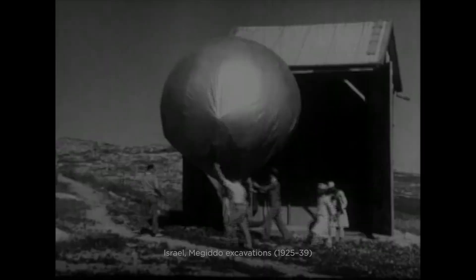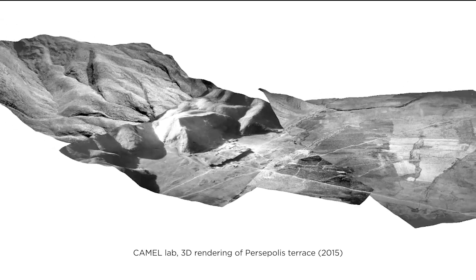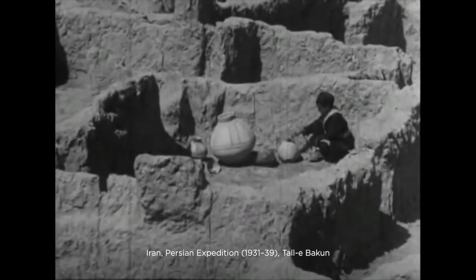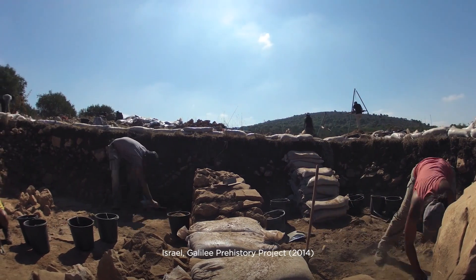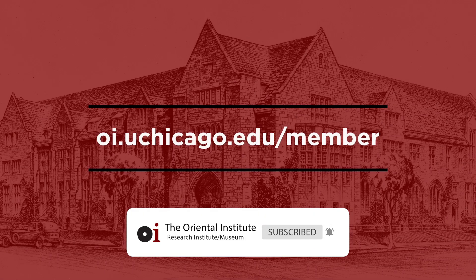For over 100 years, the OI has been a leading research center for the study of ancient Middle Eastern civilizations. Join us in uncovering the past and learn about the beginnings of our lives as humans together. Become a member by visiting oi.uchicago.edu.